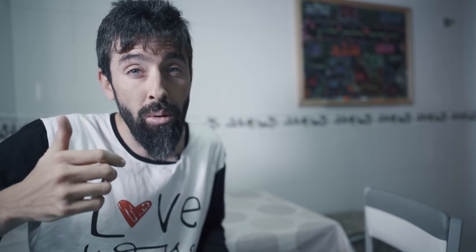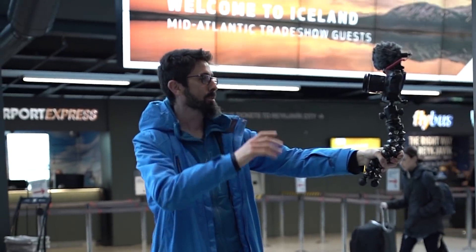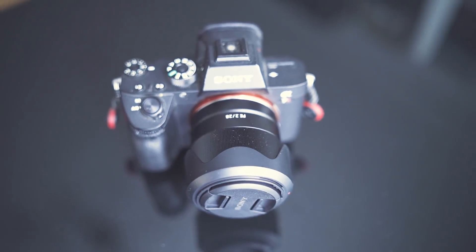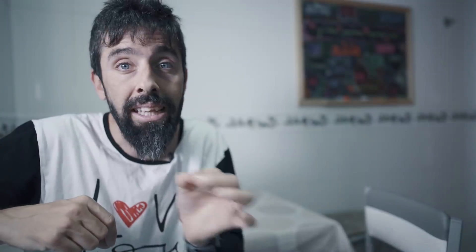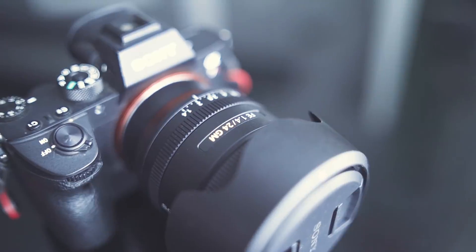Hace tiempo que llevo buscando una lente perfecta para bloguear. Ya sabéis lo que es bloguear: cuando voy por la calle grabándome con la cámara en la mano, normalmente montada en el GorillaPod. Para eso necesito unas condiciones que os voy a decir a posteriori. Hay una lente que me tiene absolutamente enamorado: la descubrí hace un mes y medio cuando me la dejaron, y es el Sony 28mm f/2.0. Tenía totalmente claro que era la lente que me iba a comprar, y justo cuando la iba a adquirir surgió otra lente: el Sony 24mm f/1.4.